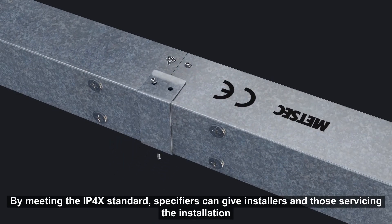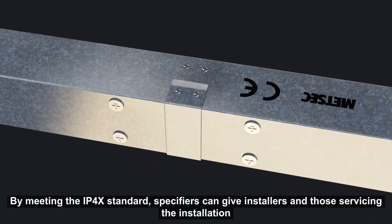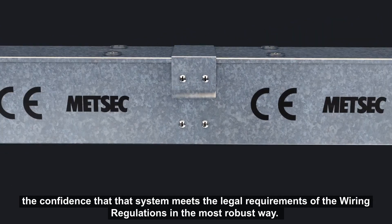By meeting the IP4X standard, specifiers can give installers and those servicing the installation the confidence that the system meets the legal requirements of the wiring regulations in the most robust way.